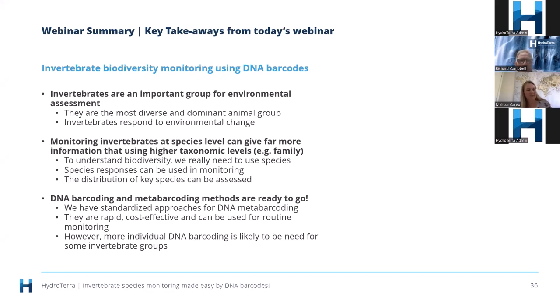In summary, what we've learned today: invertebrates are an important group for environmental assessment — the most diverse and dominant animal group, and they respond to environmental change. Monitoring invertebrates at species level can give far more information than using higher taxonomic levels such as family. To understand biodiversity we really need to use species — species responses can be used in monitoring and the distribution of key species can be assessed. DNA barcoding and metabarcoding methods are ready to go with standardized approaches: they are rapid, cost-effective, and can be used for routine monitoring. However, more individual DNA barcoding is likely to be needed for some invertebrate groups.